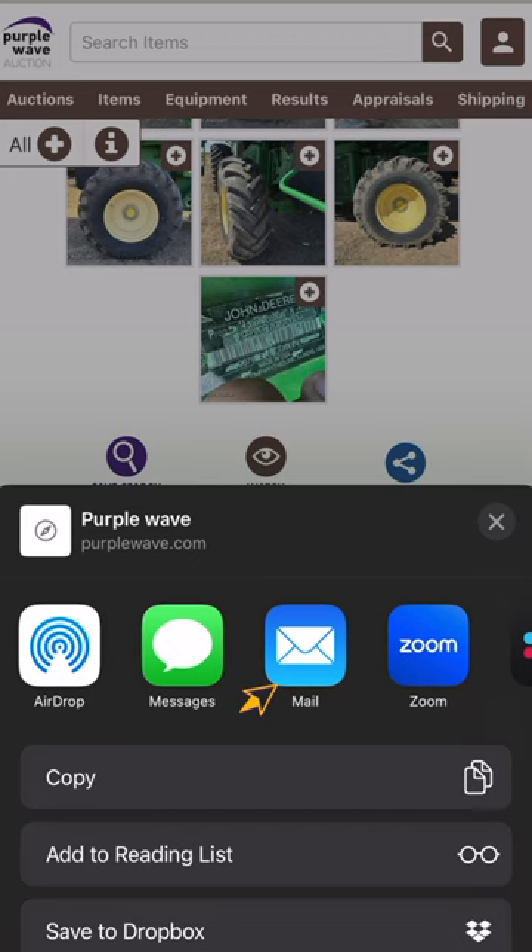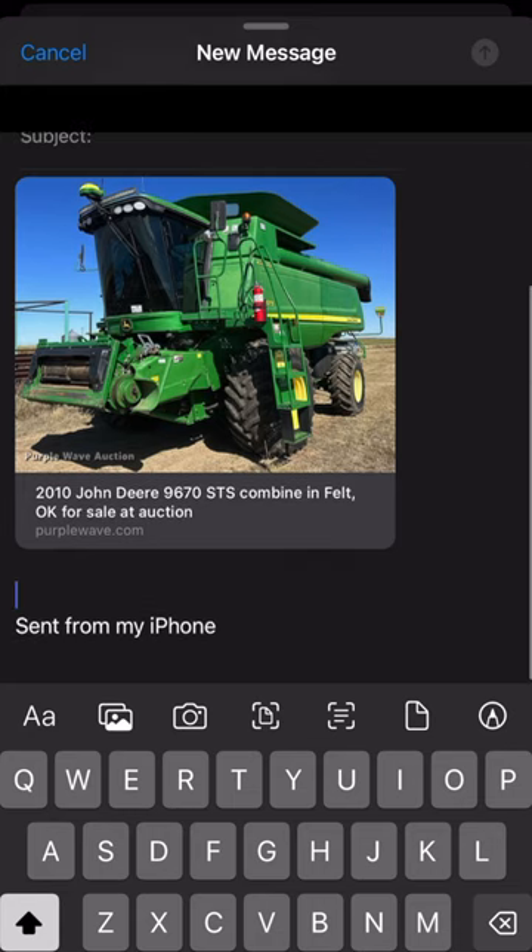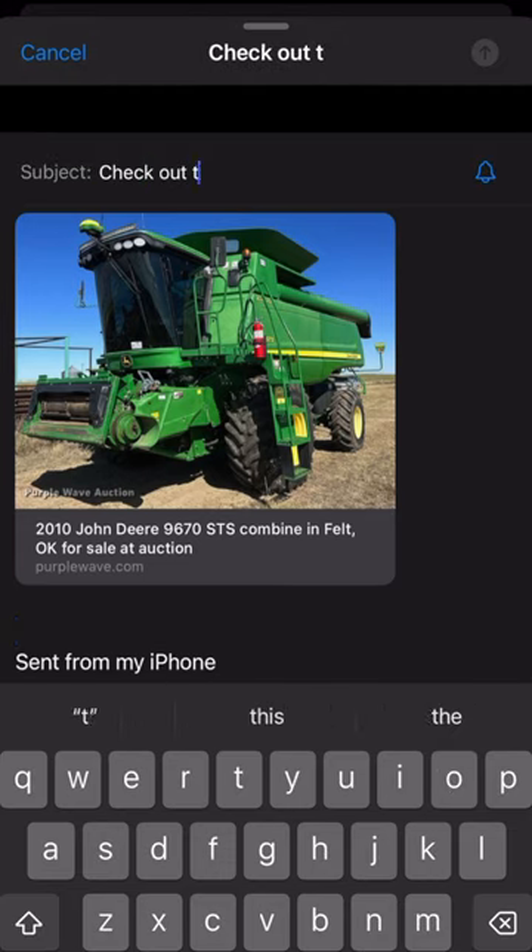Select email, and it'll put the listing in your email's body. Add an email address, a subject, and hit send.